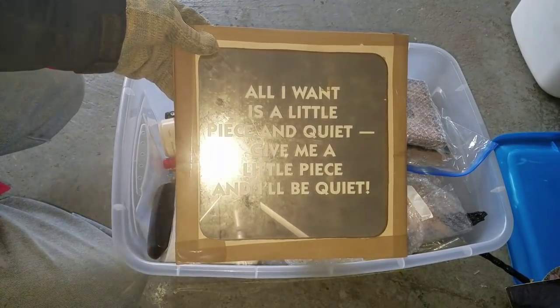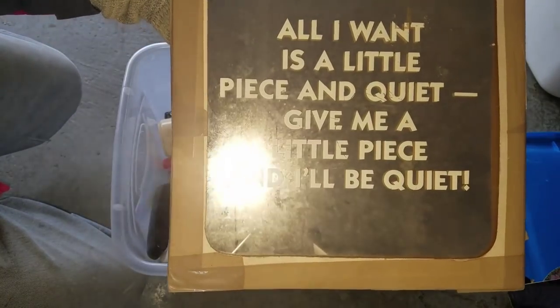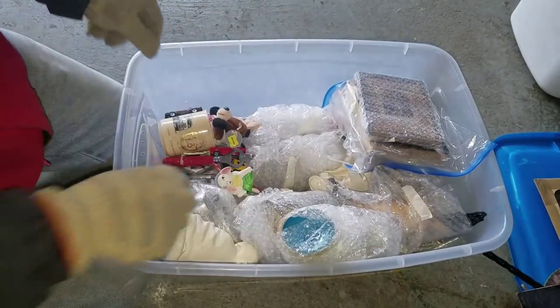All I want is a little piece of quiet - give me a little piece, I'll be quiet. All I want is... I don't get it. Too pure.